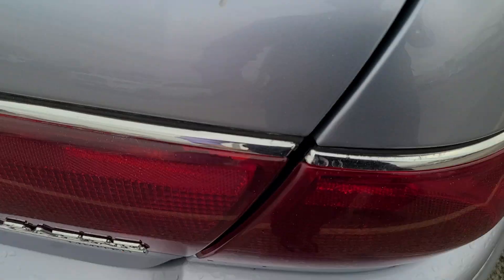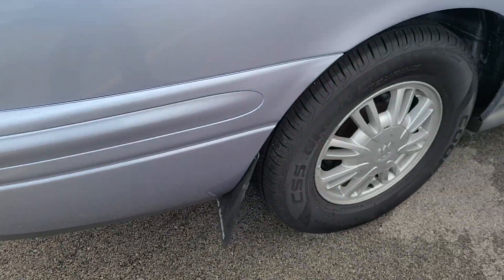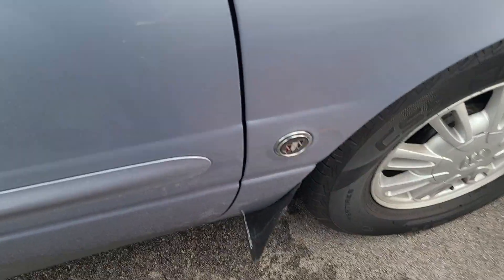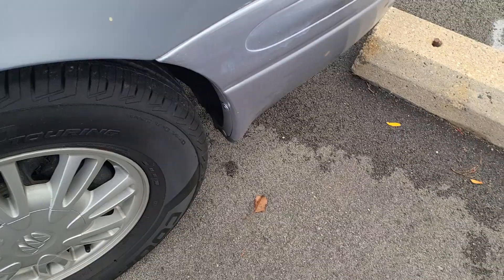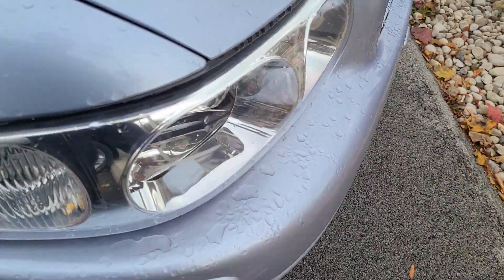One small mark right there on the trunk. A little mark right here on the taillight. Minor scratch right there. Scratch right there. And what looks like some more wax marks. Not too bad.